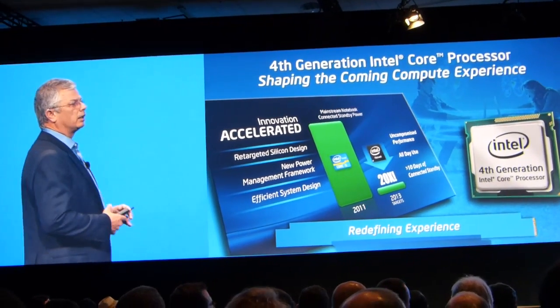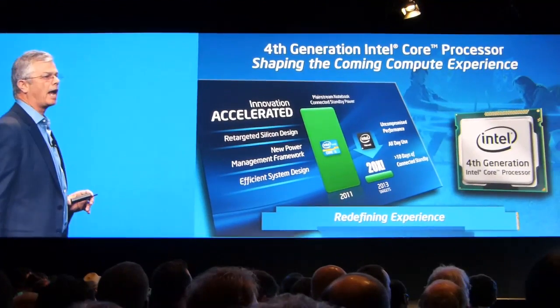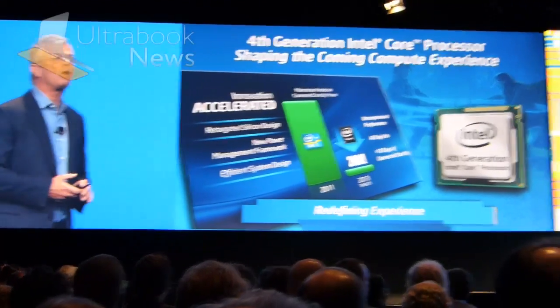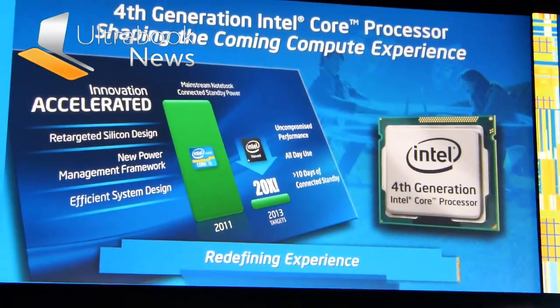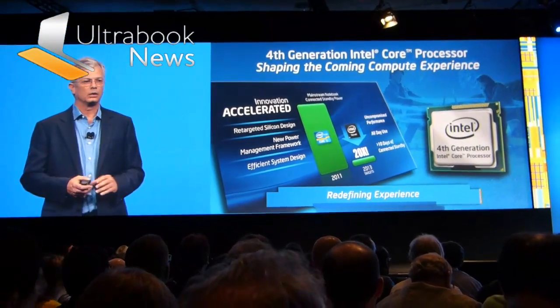We've taken the architecture extremely seriously, and we've been able to cut 20x of the idle power at the platform level, not just the CPU level, compared to Sandy Bridge, which is the second generation Core technology.